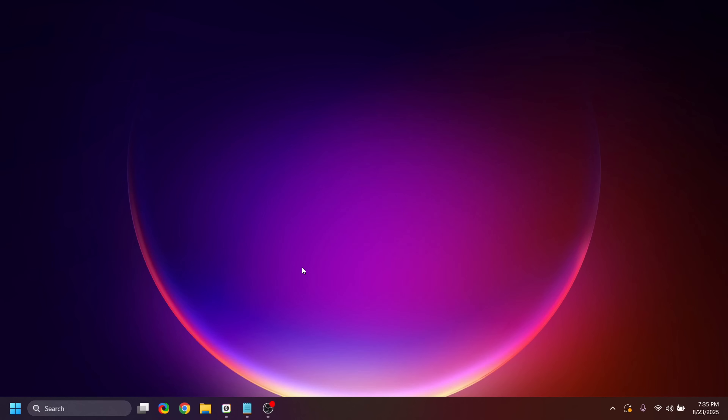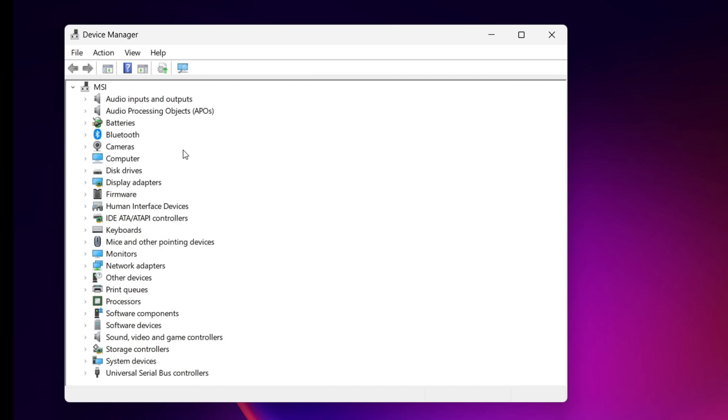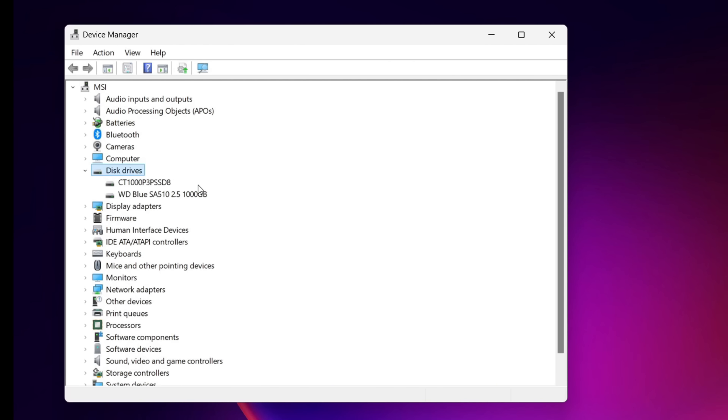First, we need to identify our hard drive. Go to the search box and type in 'Device Manager,' then double-click on 'Drives.' You can see the drives listed here. One of mine is the WD Blue SA510, which is on the affected list. You might run into a situation where you can't readily identify the manufacturer from the name shown, so we're just going to Google that.